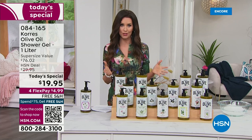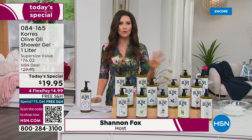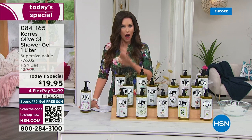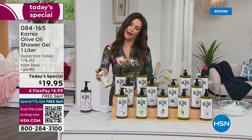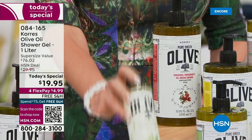The incredible ingredients that Korres brings to you direct from Greece are incredible. That's why it's one of our number one customer picks. We've got hundreds and hundreds of five-star reviews on the olive oil shower gel. That is why this one sells for $19 — about a one-month supply.